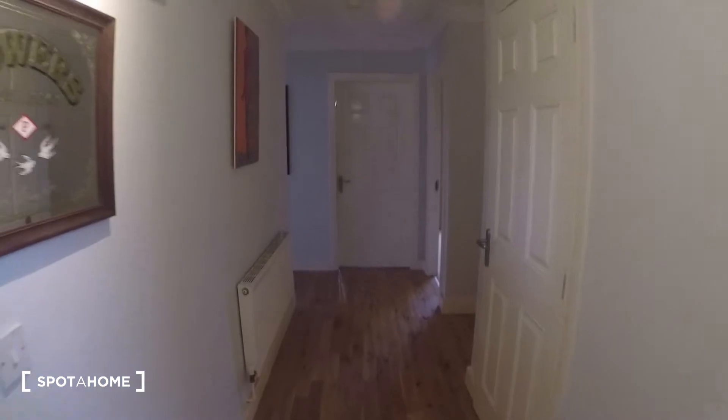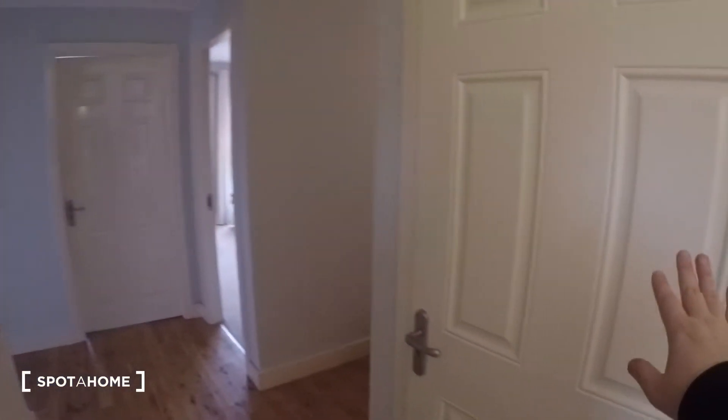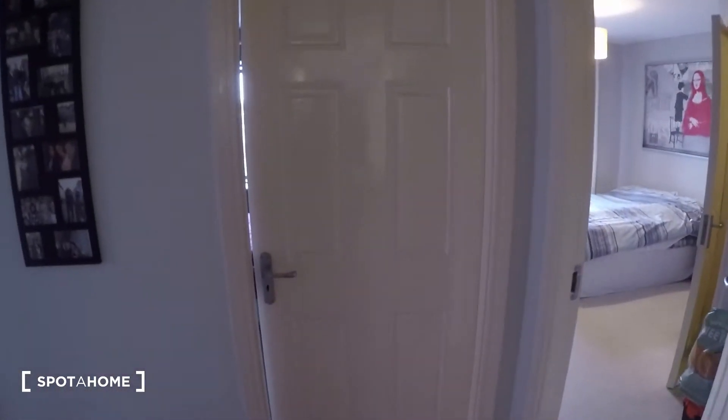We are on the second floor. So when you walk in the front door this is the hall. When you first come in you will find the laundry room where you have the washing machine. At the back you have the landlord's bedroom, and here is the bedroom that we are looking at today.